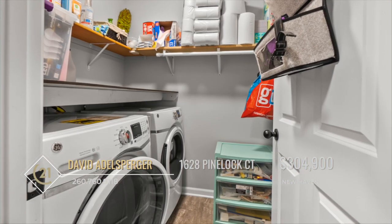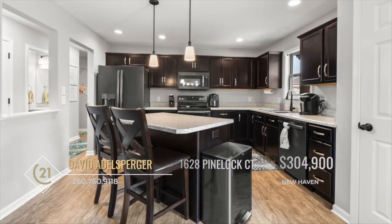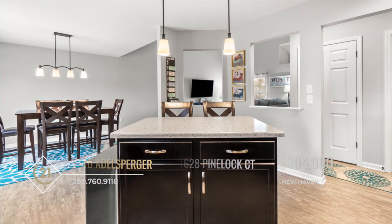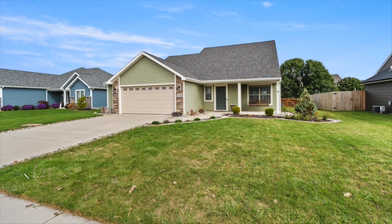The laundry room is on the main floor for your convenience, and the eating kitchen offers lots of cabinet space, a breakfast bar, and a pantry. Don't miss out on this great house and make it your next home. Call David Adelsberger for more information.